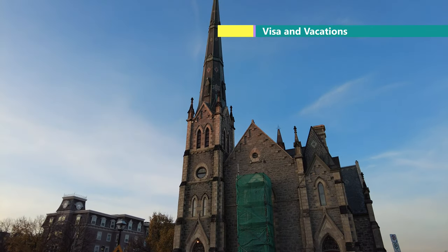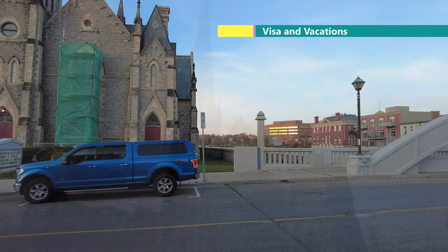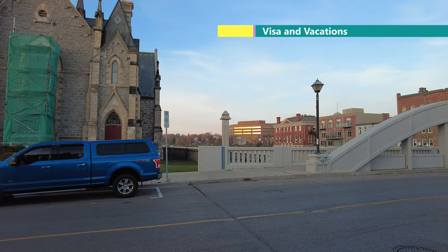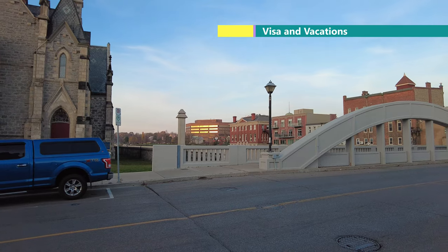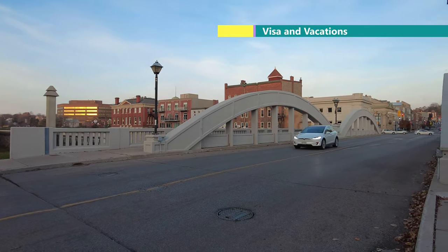On our side is the Trinity Anglican Church. It was built in 1844. It was named Trinity because, as I mentioned, there were three cities here — Hespeler, Preston, and Galt — and this church was built to serve them.